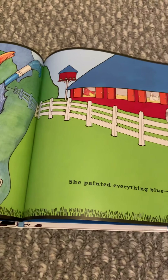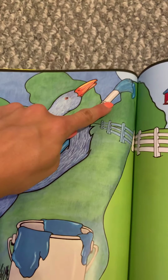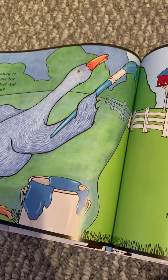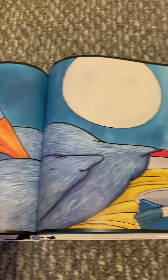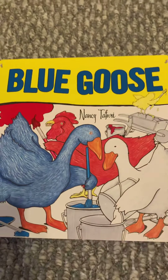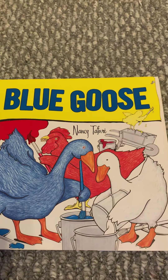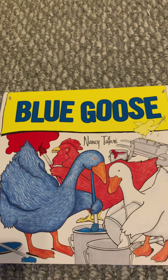So what changed in this story? Something changed. What did they change from the beginning to now? Look at all of the animals — we have White Duck, Red Hen, Blue Goose, and Yellow Chick. And what did they do when Farmer Gray was away? They changed the colors, they changed their barn, and they made it colorful and beautiful.